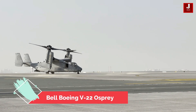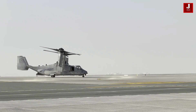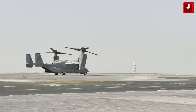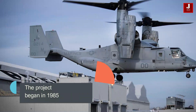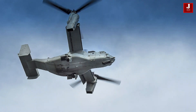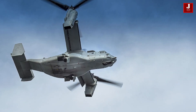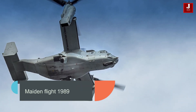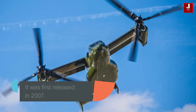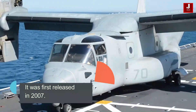Bell and Boeing collaborated on the development of the Osprey Tilt Rotor aircraft. The project began in 1985, and it took to the air for the first time in 1989.